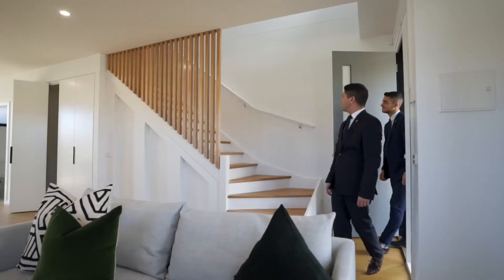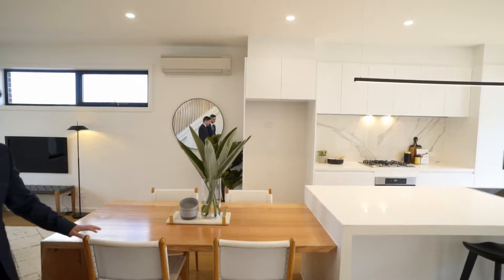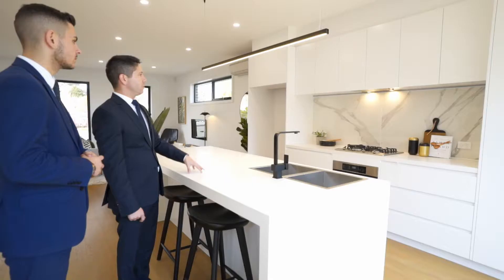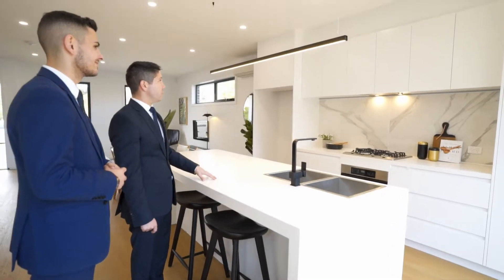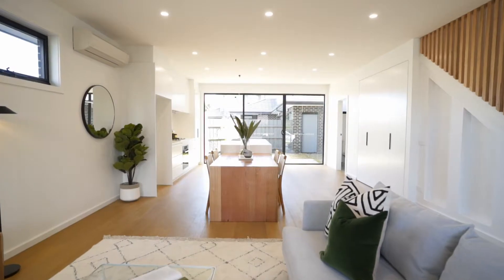They've gone above and beyond with the finishes in this kitchen and throughout the property. The interior designing has been paid special attention to. Taking a look at the kitchen, we have a two-pack matte finish with black finishes throughout the home, which give it that real luxury touch.